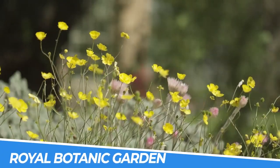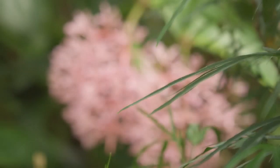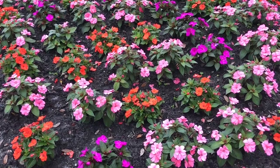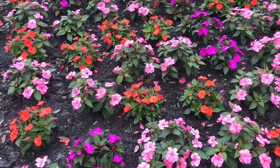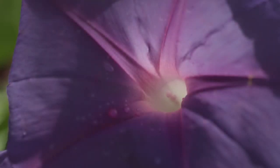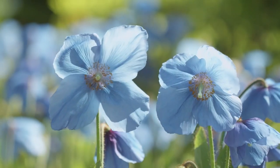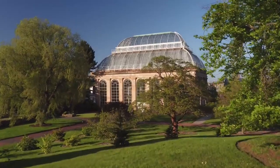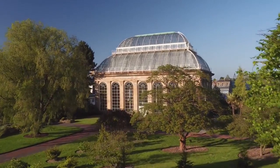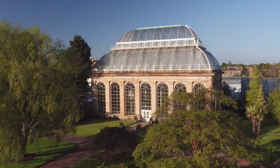Number 1: Visit the Royal Botanic Garden. The Royal Botanic Garden in Edinburgh is a stunning natural oasis that should be on every visitor's itinerary. With over 70 acres of gardens, it offers a peaceful escape from the hustle and bustle of the city. Visitors can explore a wide variety of plants and flowers from around the world, including a collection of rare and endangered species.